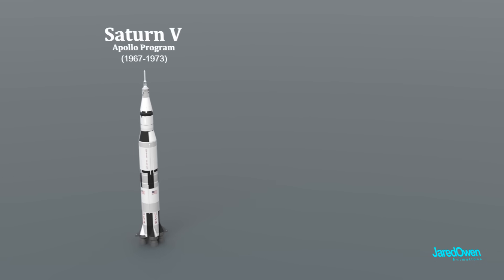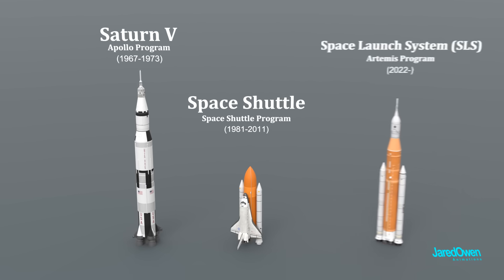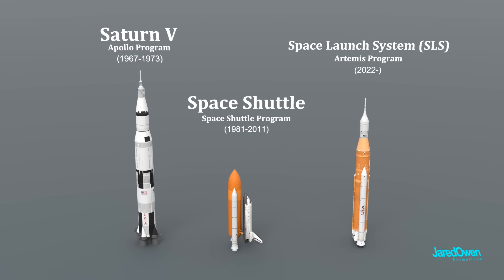The VAB has been mainly used to assemble three rockets: the Saturn V, which was used by the Apollo program; the Space Shuttle for the Space Shuttle program; and the Space Launch System, or SLS, which is currently being used for the Artemis program, which will return astronauts to the surface of the moon.